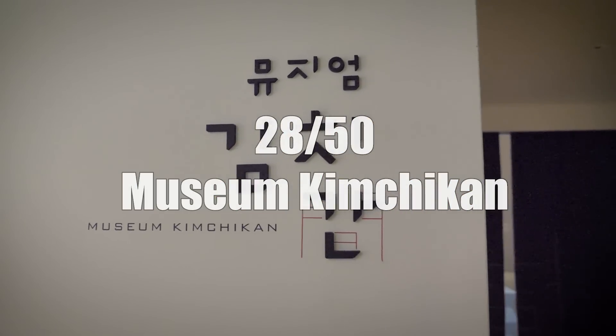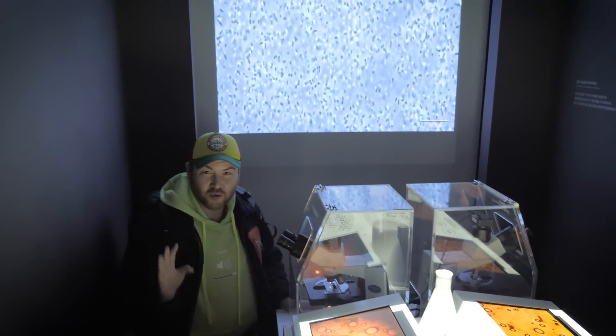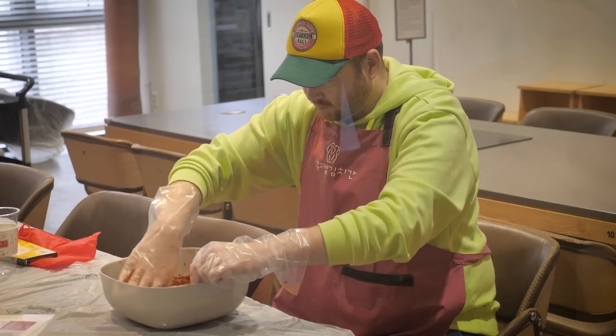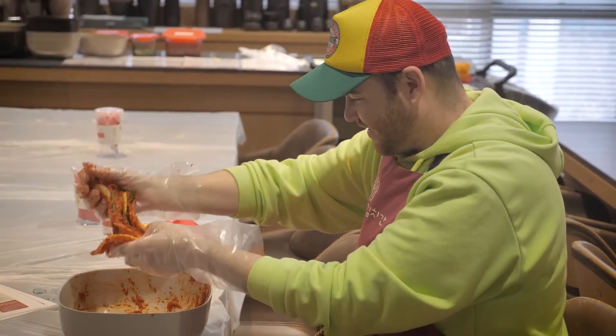While you're in the Insadong area, be sure to check out the Museum Kimchi Con to find out more about Korea's most famous and representative food — kimchi. Find out the history and health benefits of the dish, and if you're lucky enough, you might even be able to make your very own kimchi.